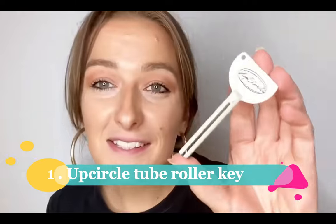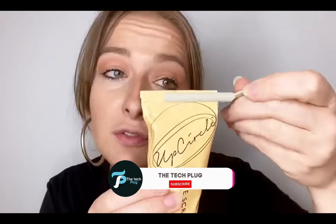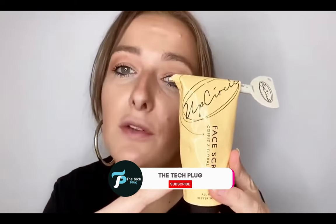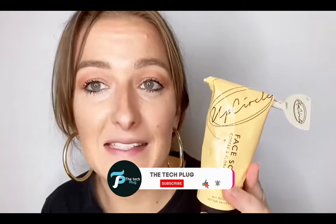Number one. We have the Tube Squeezer — the ultimate solution for those who hate wasting toothpaste or moisturizer. This little bathroom gadget is a game-changer. Made from durable metal alloy, it's not only eco-friendly, but also compatible with various products and brands. Its compact size makes it perfect for travel, and using it is a breeze. Simply slide the key onto the top of your tube and roll it down. Say goodbye to squeezing tubes with all your might, and hello to a cleaner, more efficient bathroom. Remember, a clean bathroom is a happy bathroom.